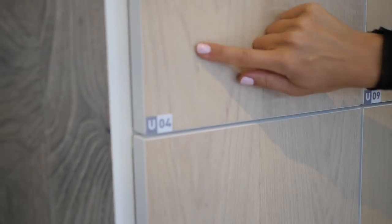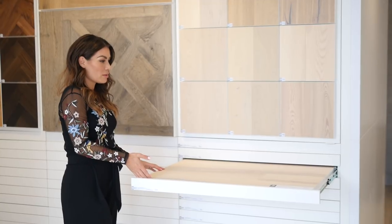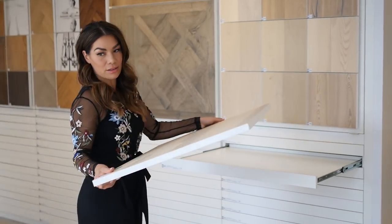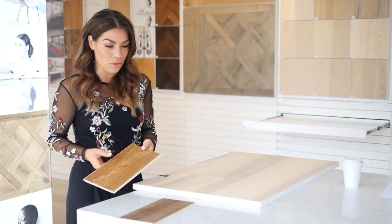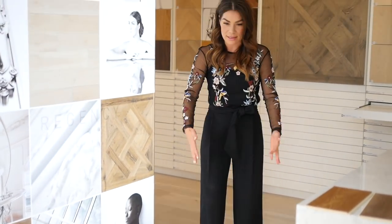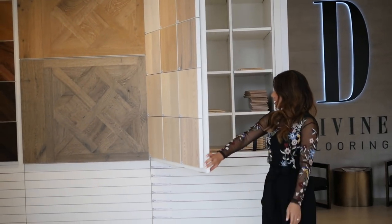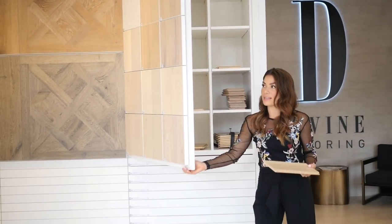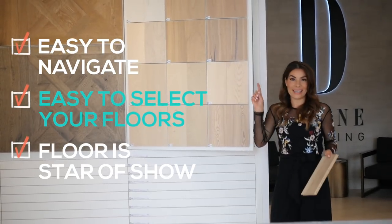And then if your eye is drawn to U03, for example, the bottom of the displays are designed as drawers that just pop out and then you can see a bigger sample of the flooring that's on the wall. This makes it super easy to actually see what all the flooring looks like, because it's really hard when you're just looking at one little piece — sometimes you don't get a lot of the variation and the texture that's actually in the floor. And even better is that you can throw it on the ground, stack a bunch of them side by side and imagine what it looks like on the ground. Each one of these walls opens up — it's actually a cabinet — and they do have smaller samples that you can take with you. I love the showroom because it is so easy to navigate and so easy to find your floor. We really wanted to make the flooring the star of the show.